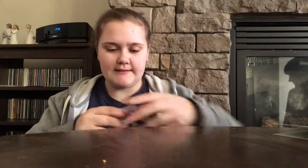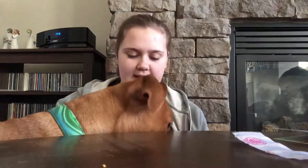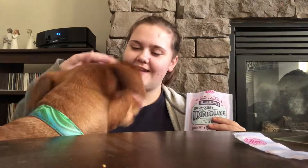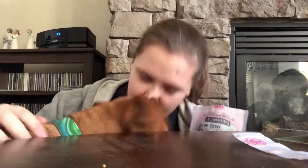Good boy! With the first treat he tried to take it away, but this one he just ate it straight away. Yes, good boy!